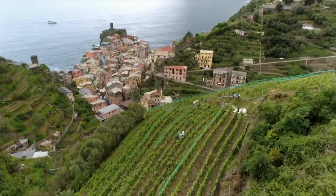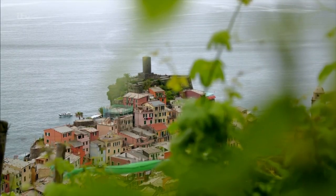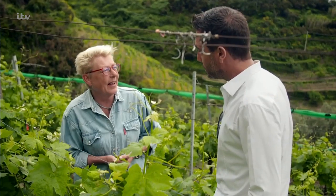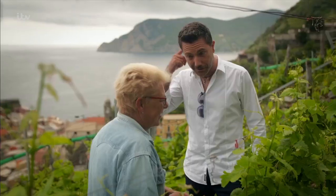But you seem happy. The vineyard, the sea, Vanazza, this environment — you got everything. I like it. I like to have plants in my hands. And I like talking with the plants.